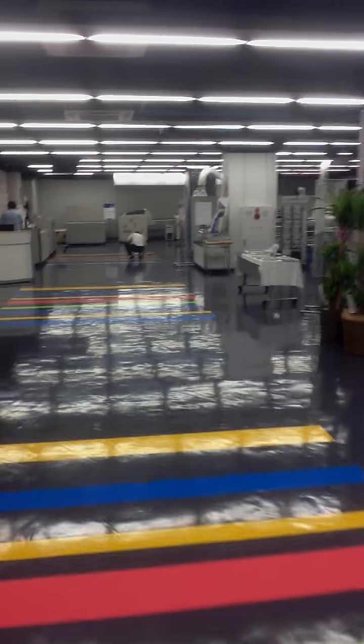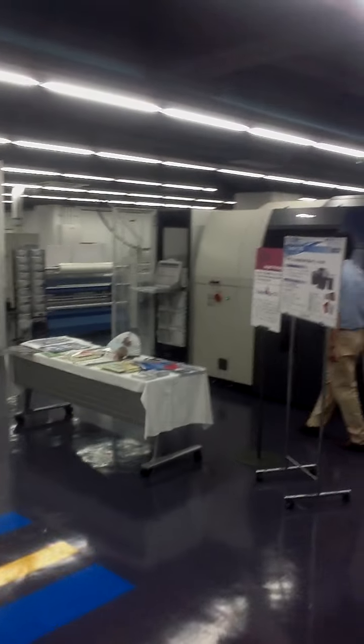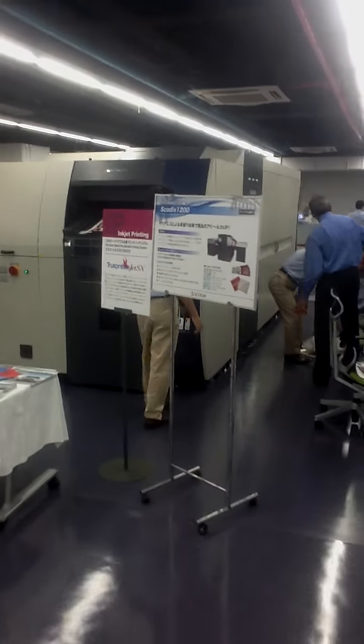And now we're coming back to the main showpiece that we're here today for: the TruePress Jet SX. Thank you.